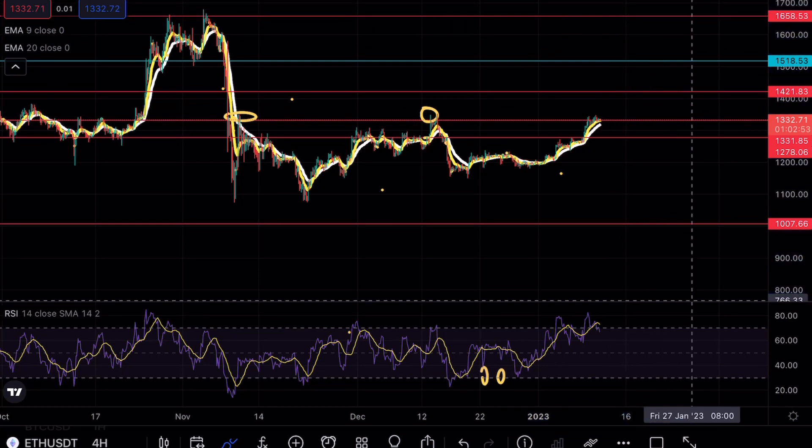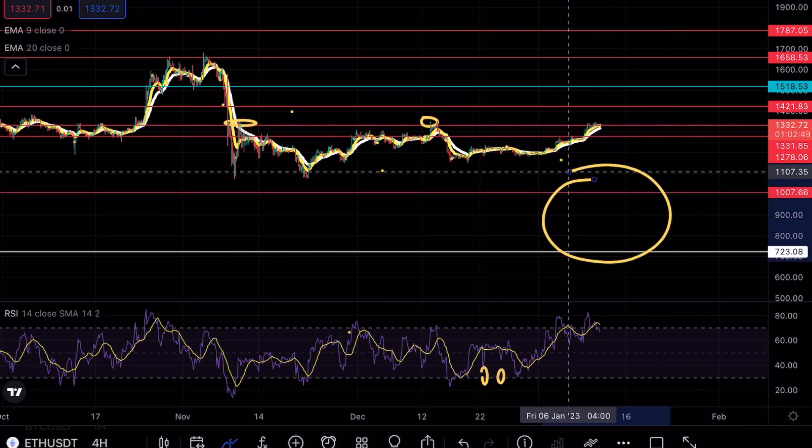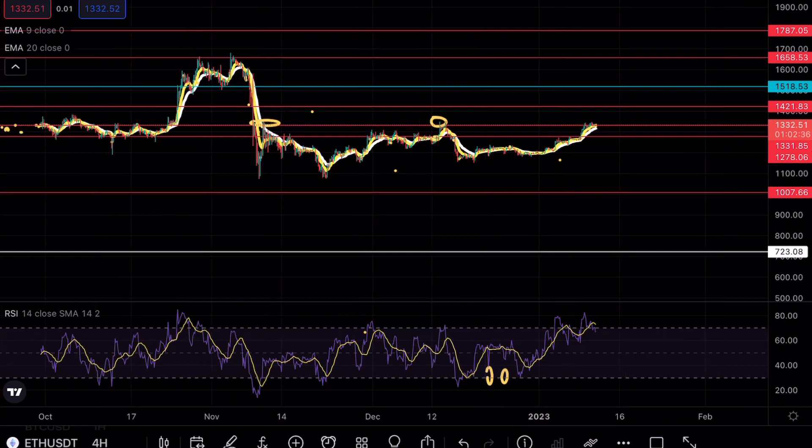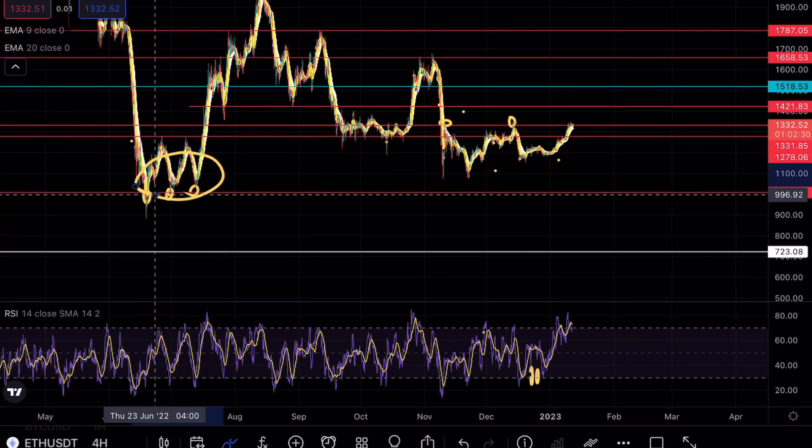The reason why I'm still focusing more on the levels down at 723 and one thousand dollars is because they act as a much stronger daily support level. In order to find a local bottom, I don't necessarily think the one thousand dollar support would have been a local bottom, because you can see that we actually found support there three times before and then immediately failed to break above that formation.